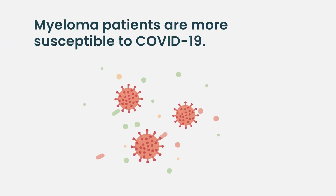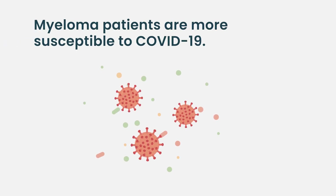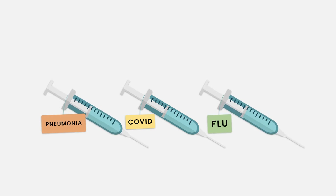Mask wearing during COVID has actually changed the landscape quite a bit — we haven't seen as many viral issues and influenza as a result. Certainly COVID is a big concern; myeloma patients have been more susceptible, and that susceptibility depends on what treatment they're receiving. It's very important for patients to be vaccinated — all four recommended COVID doses at this point — as well as other vaccines such as pneumococcal and influenza.